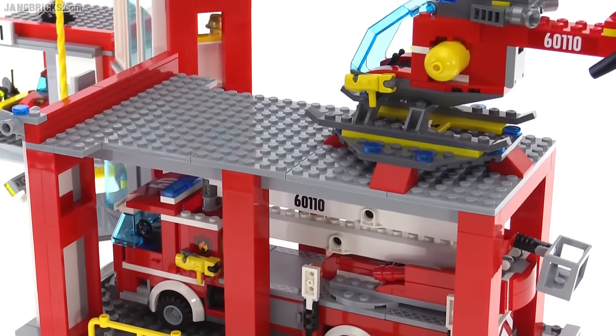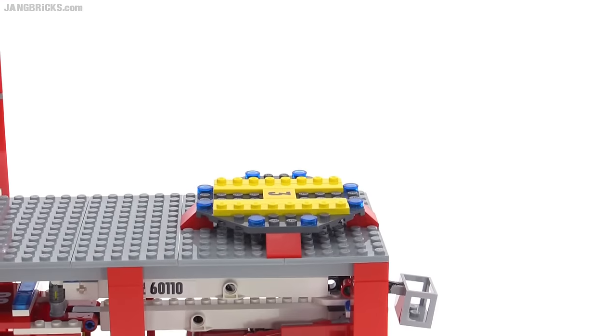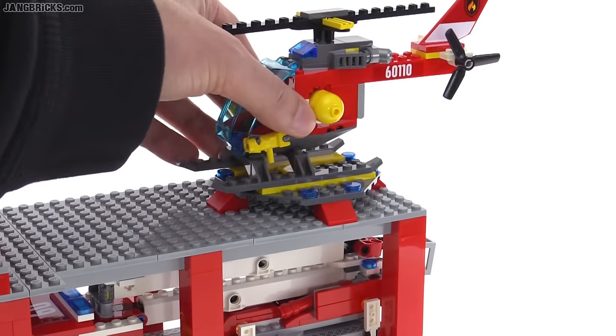This one on the roof has the helicopter landing pad — the helipad — and that actually has a little H spot right there, and it'll just perfectly fit the helicopter in place.